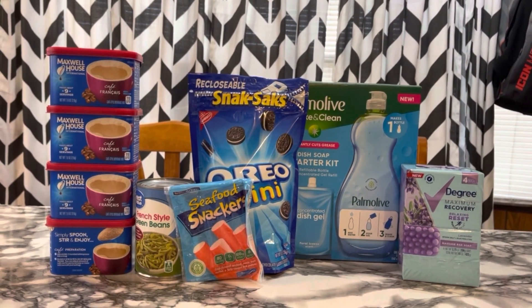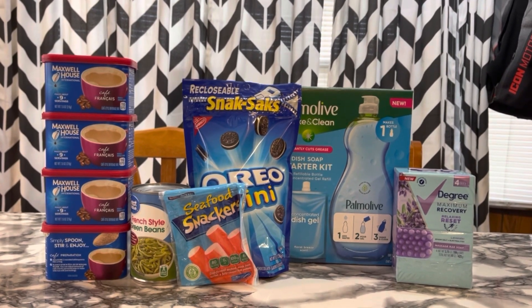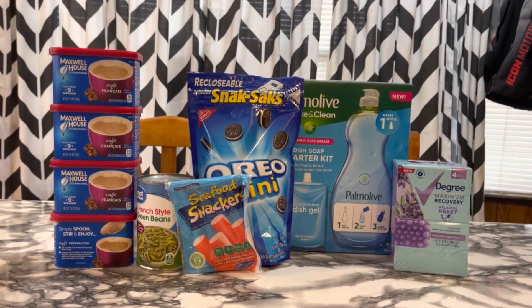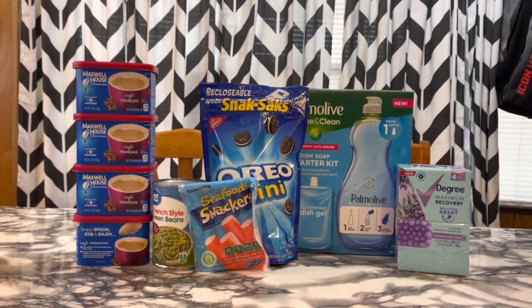So that makes everything here, including tax, a $1.85 moneymaker. If you don't include tax I think it's a little over a $2 moneymaker, but I do count tax now in my hauls. Such a small haul but I feel like this was a fun one.